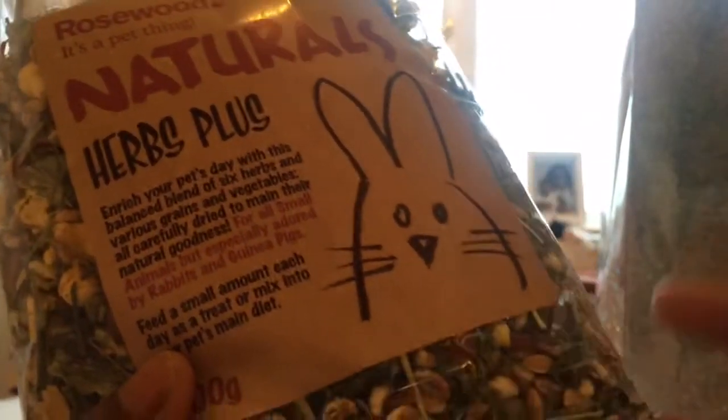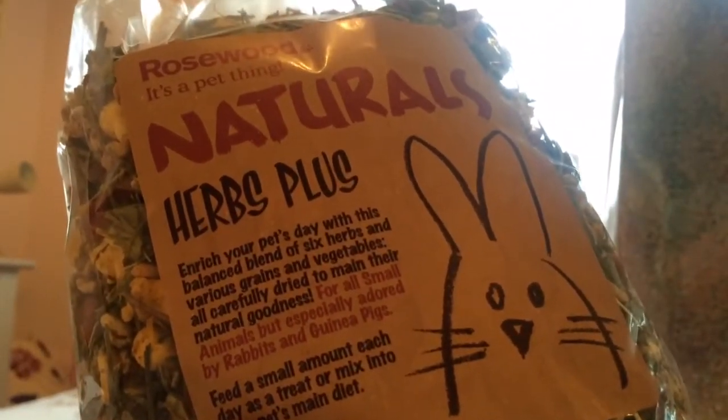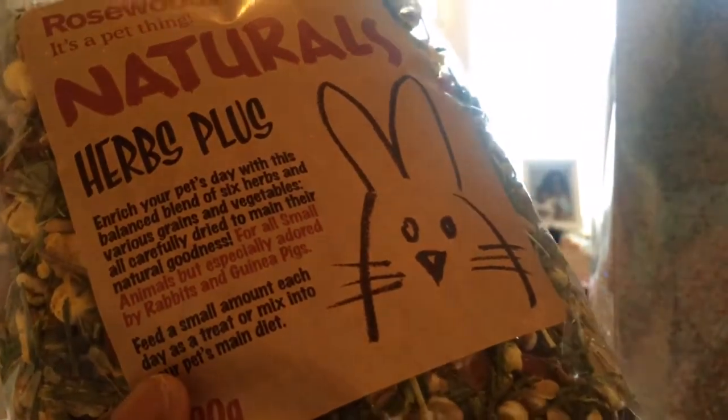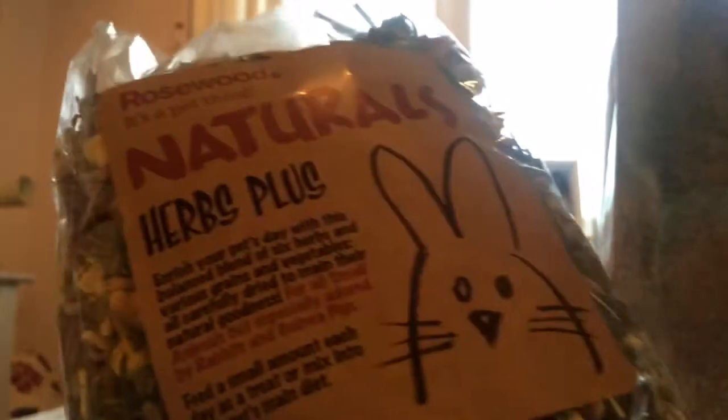Then they got some more Rosewood Naturals Herbs Plus, which Ollie and Ginger love so much — especially Ollie, he'll eat this all day if he could. It just has herbs in it and some really green hay.